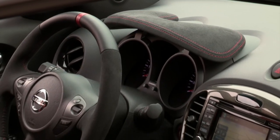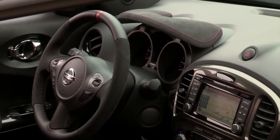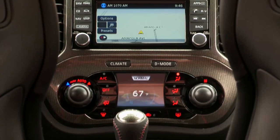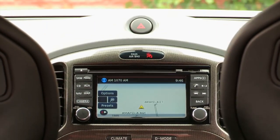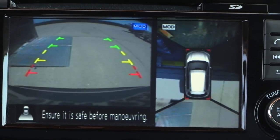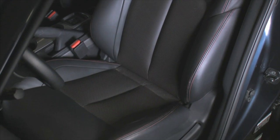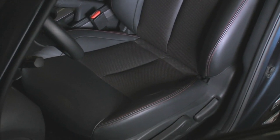Push-button start is standard on all models. There's a standard 5-inch screen on the centre of the dash and an optional 5.8-inch unit. This doubles as a backup camera, plus the Nissan has an optional around-view camera system to see all sides of the car. The interior can be covered with cloth seats, leather, or faux suede.